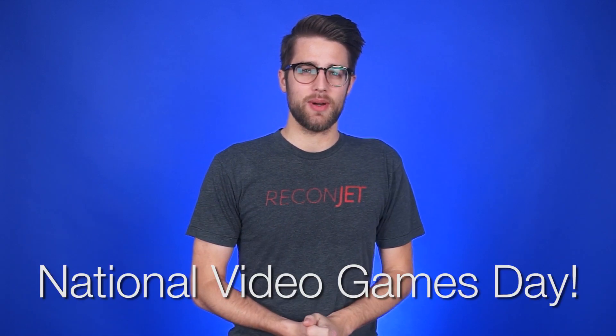Happy National Video Games Day everyone! If you didn't know, it's the one day each year where everyone who doesn't play a video game for at least 30 minutes is rounded up and shot. So make sure you find some time to fit in that play session.